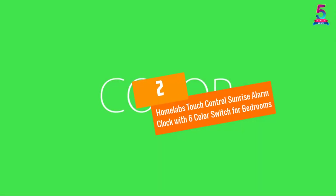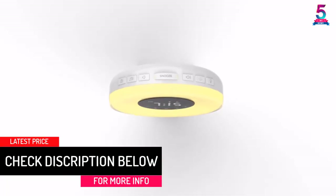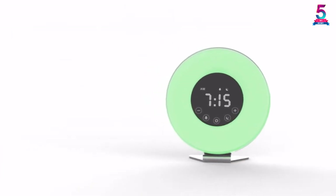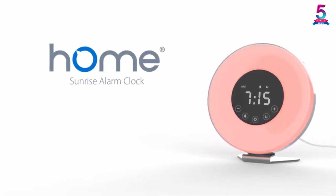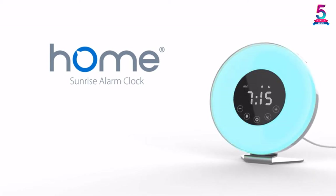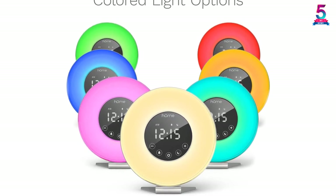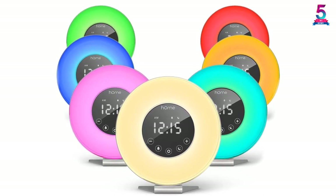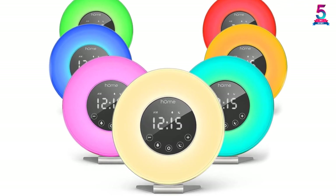At number 2: the HomeLabs Touch Control Sunrise Alarm Clock with 6 Color Switch for Bedrooms. You have more than enough reasons to try out this sunrise alarm clock by HomeLabs. It will emit lights of different colors to suit the needs of different persons. Just before you wake up, it will gradually brighten up to wake you in a more gentle manner. Heavy sleepers will no longer have to worry because the snooze function will offer you 5 extra minutes to sleep. You can also turn on the FM radio to keep listening to your favorite station as you sleep. It only weighs 1.2 pounds, making it ideal to transfer from one corner of your home to the other.